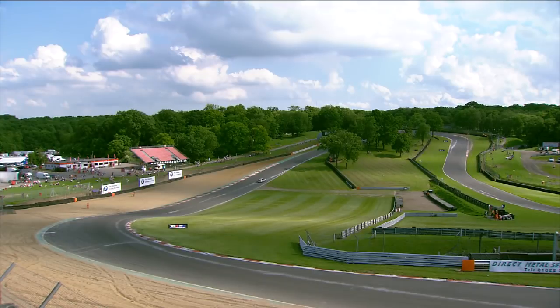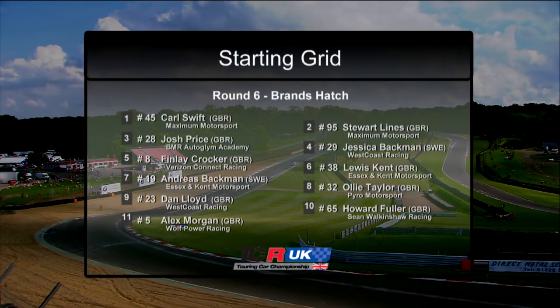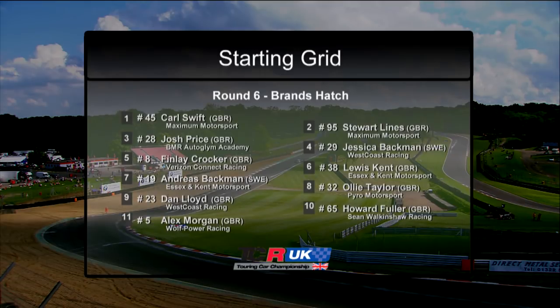We're about to turn things up even louder with the reverse grid race two. This grid is based on each driver's second fastest time from qualifying, with the top ten reversed. So here's how they line up for round six of the championship — get ready for plenty of overtaking. Let's hand you back to your race commentator.